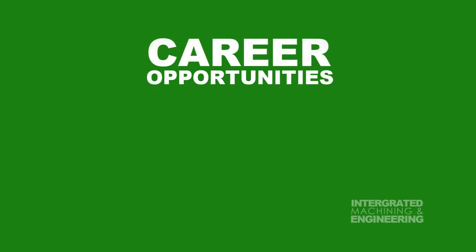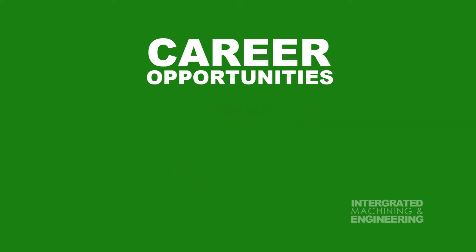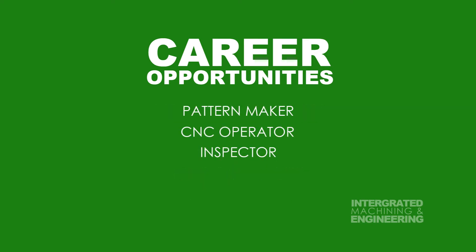Some of the career opportunities that Integrated Machining and Engineering offer are: Biomedical Engineer, Mechanical Engineer, Machinist, Tool and Die Maker, Mold Maker, Pattern Maker, CNC Operator, Inspector, Quality Control, and Sales.